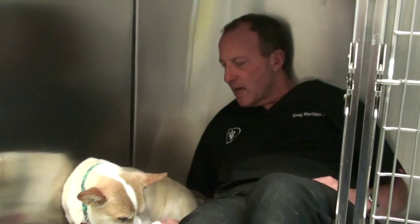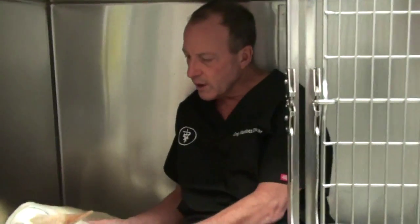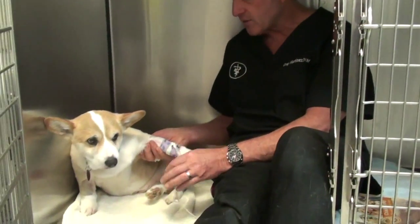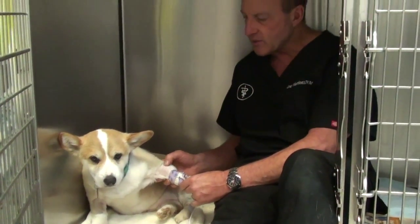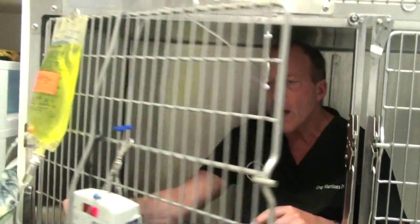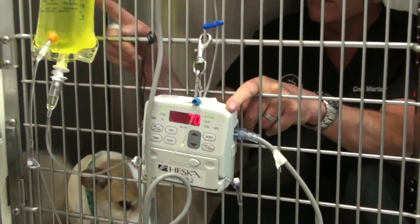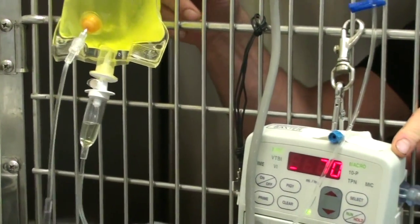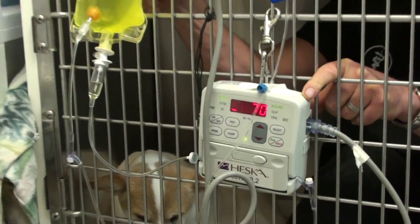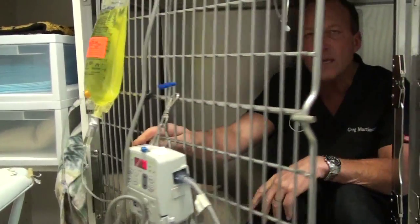This is Macy, and Macy is on IV fluids. She's a corgi cross and her veins were really hard to get the catheter in. This is an IV catheter — the plastic catheter goes into the vein. As you can see out here, there's a pump that's pumping the fluid from the bag. The fluid in the bag has vitamin B, which makes it yellow, and then it pumps into Macy at a certain rate.